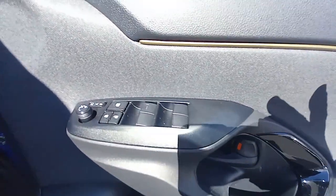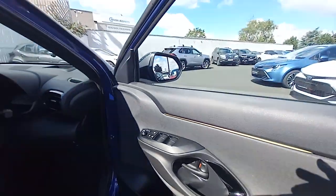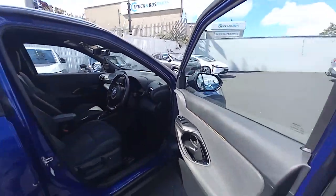There are a lot of controls on the driver's door for your electric folding mirrors, your windows, and for the central locking.